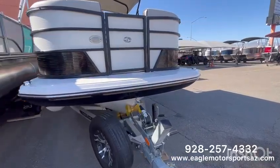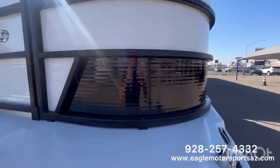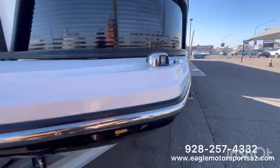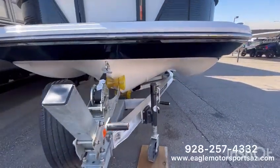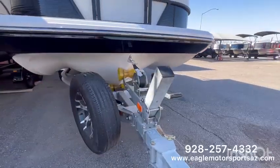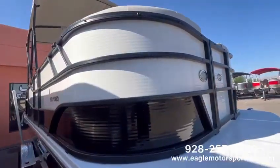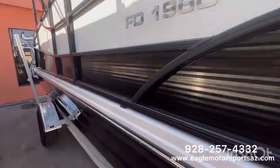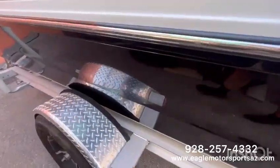Let's give you guys a quick walk around the outside. Starting with your paneling, you're going to have the white and black with your black railings. Now this is a fiberglass hull with a deck style boat on top, so you get the best of both worlds sitting at 7 foot 8 inches. This does sit on a single axle trailer with fairly large tires and wheels.